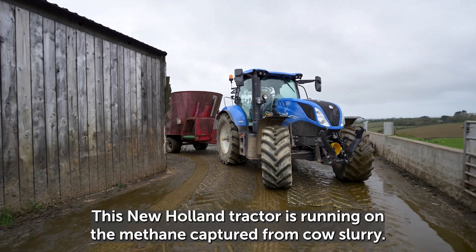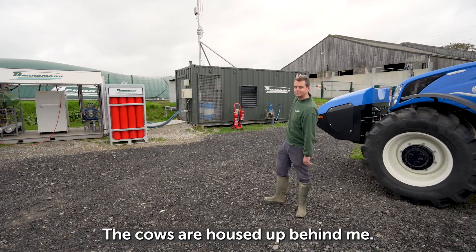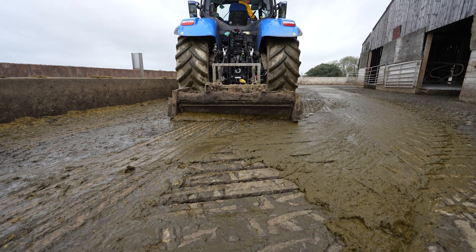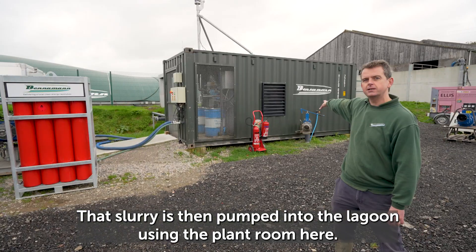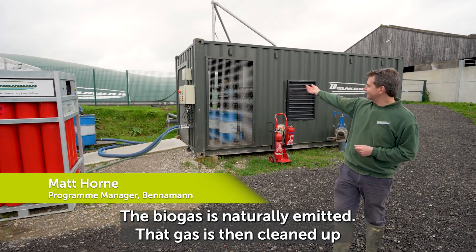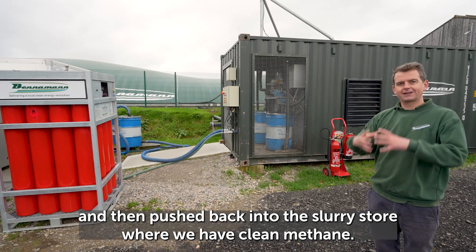This New Holland tractor is running on the methane captured from cow slurry. The cows are housed up behind me. The slurry is moved into the reception pit, then pumped into the lagoon using the plant room here. The biogas is naturally emitted, that gas is then cleaned up and pushed back into the slurry store where we have clean methane.